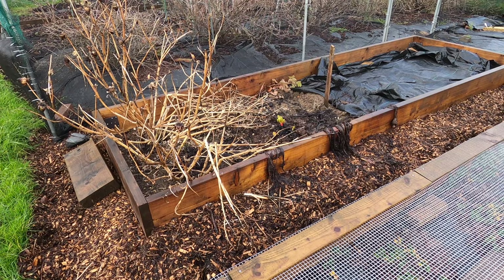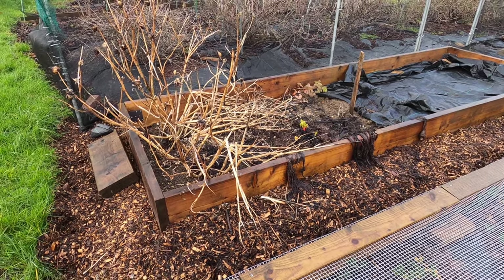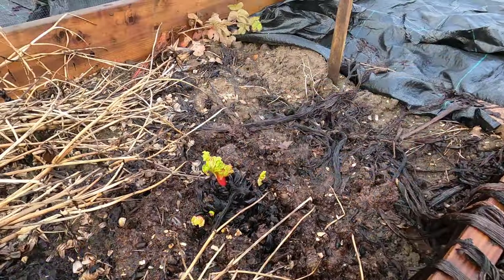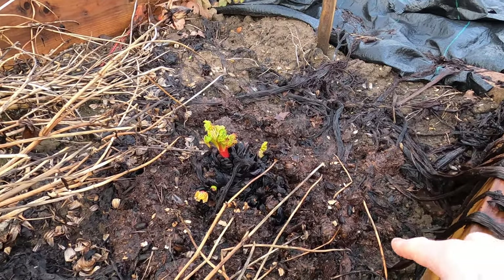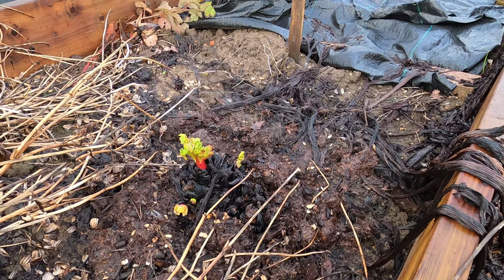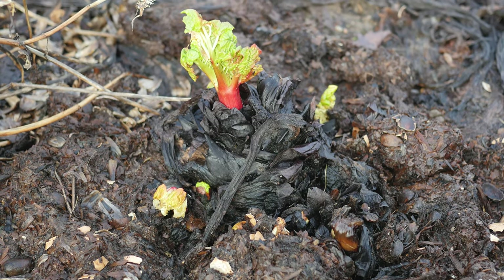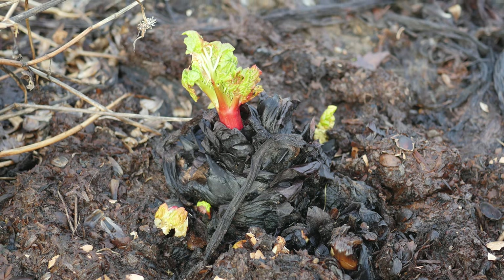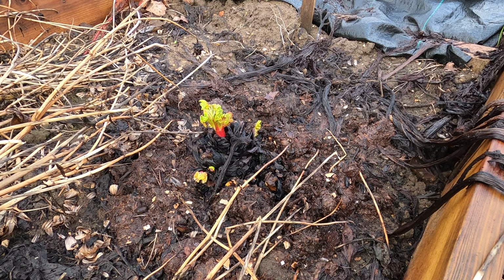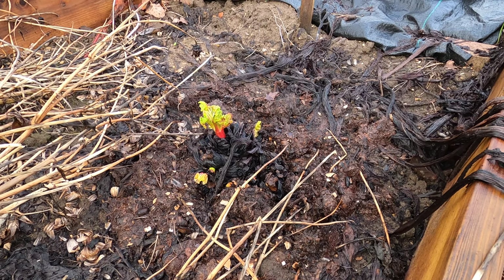This bed here had dahlias and my rhubarb growing last year. I haven't cleared away the dahlia stems yet, but excitingly, next to the dahlia stems I have my rhubarb. You may be able to tell by the different coloured layer around the rhubarb plants — I put a thick mulch down, and through the mulch are growing new rhubarb stems. Hopefully at some point during March I'll be able to enjoy some freshly picked rhubarb. I don't force rhubarb — I just wait until they're ready.